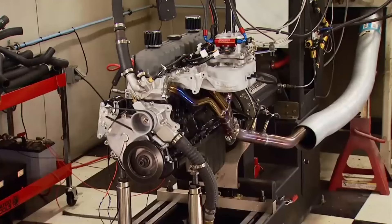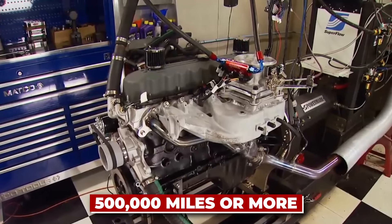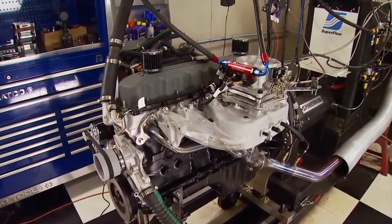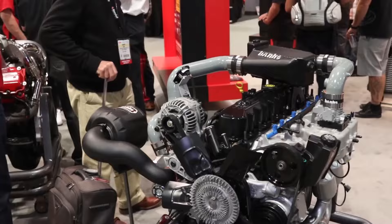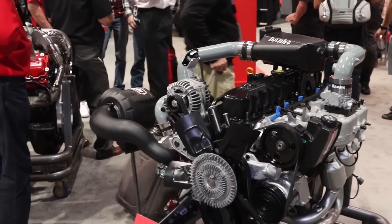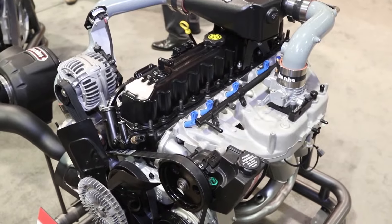These engines often surpass 300,000 miles with basic maintenance, and some have even hit 500,000 miles or more. It's like the Jeep of engines — which makes sense — rugged, reliable, and ready for anything. Pro tip: if you've got a Jeep with the 4-liter, pay attention to the cooling system. Keep it in good shape, and your engine will run forever.